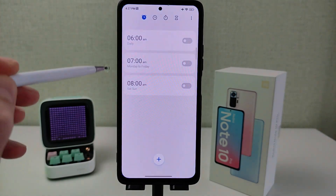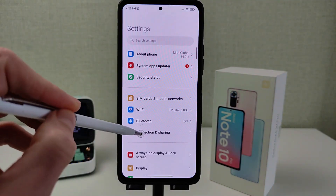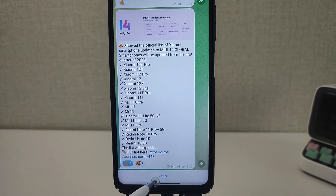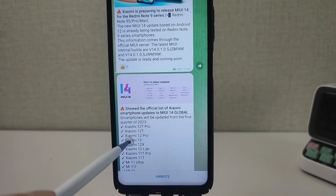New design clock, new block designs, and new wallpapers. New design wallpapers — in my Telegram channel Technosmart you can download them in high quality. Link will be in the info box and comments.